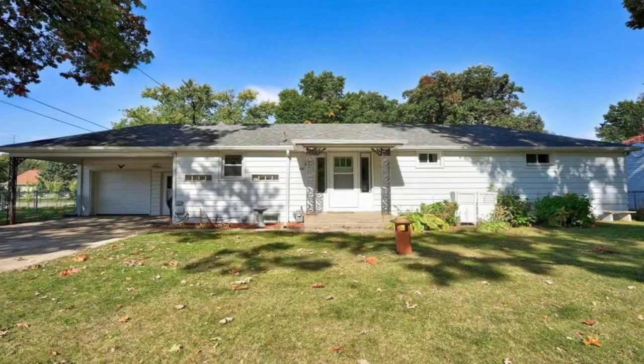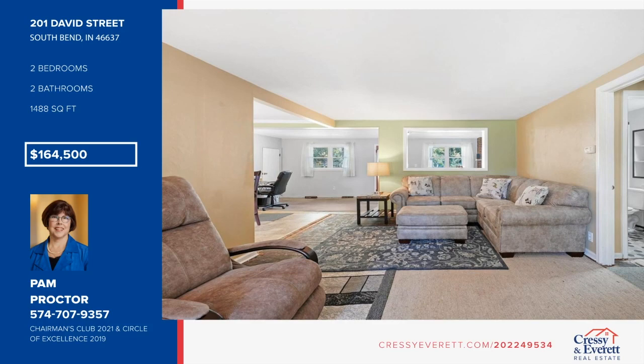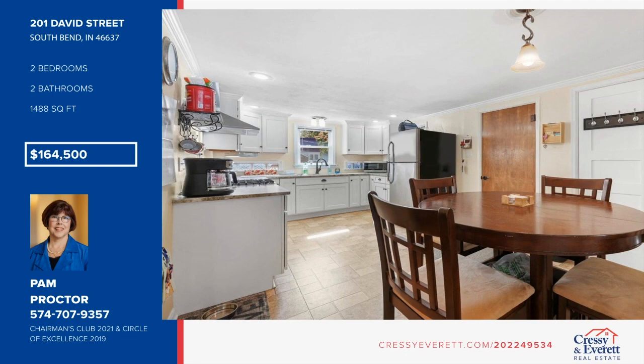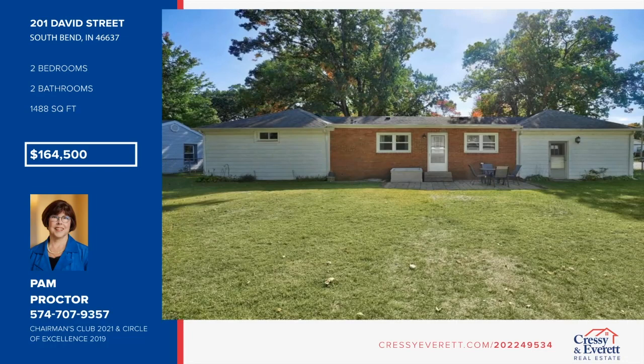You will love it here at this two-bedroom, two-bath home situated on a double-fenced lot in South Bend. It features an open floor plan, new flooring in the living room and family room, fresh paint, and partial basement with washer and dryer. The large eat-in kitchen includes appliances. You'll also find an oversized attached garage plus an additional two-car garage. Call Pam Proctor today to schedule your private showing.